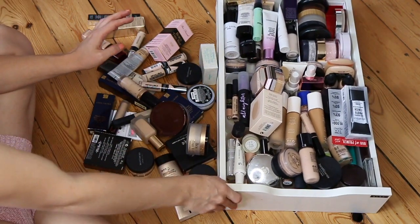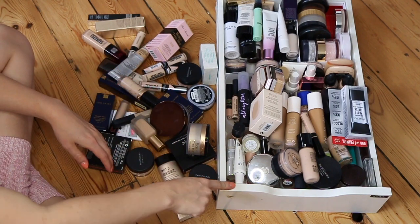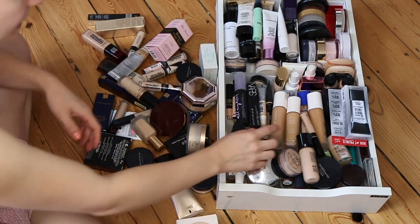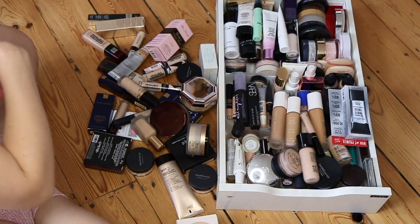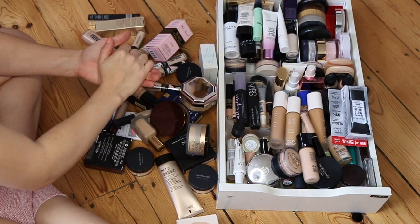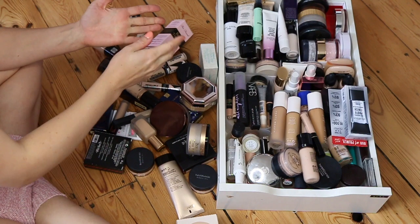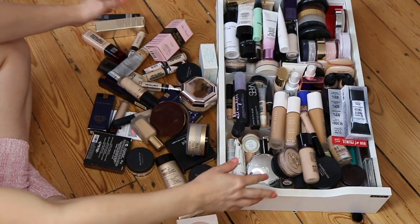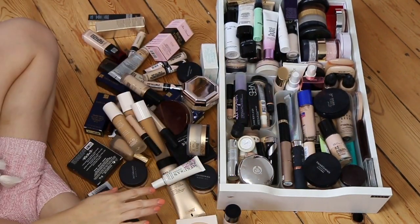I thought one of the easiest drawers to downsize would be my foundation, base, and powder drawer because I don't think I've opened it in about three months. I've been sent a few more products since then which I've just dumped to the side. I'll have a bag for the bin, a bag for friends and family, and a bag for charity, and then put everything I want to keep back inside. So this is the before.